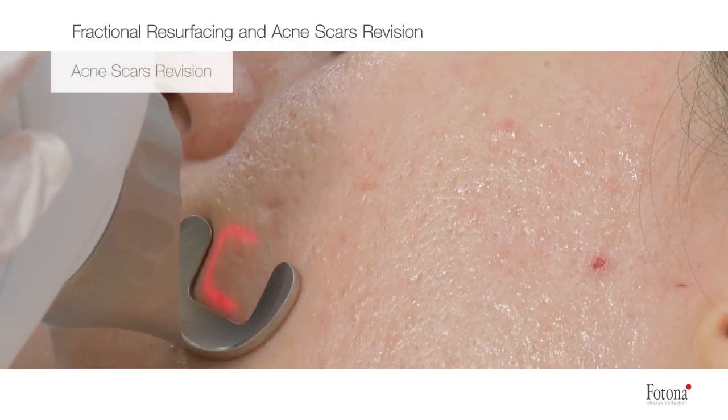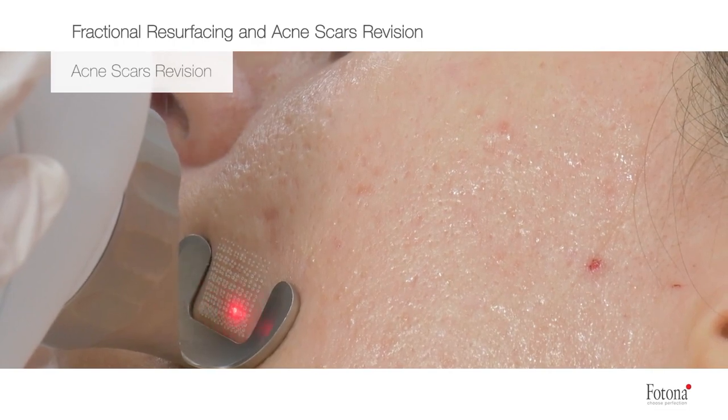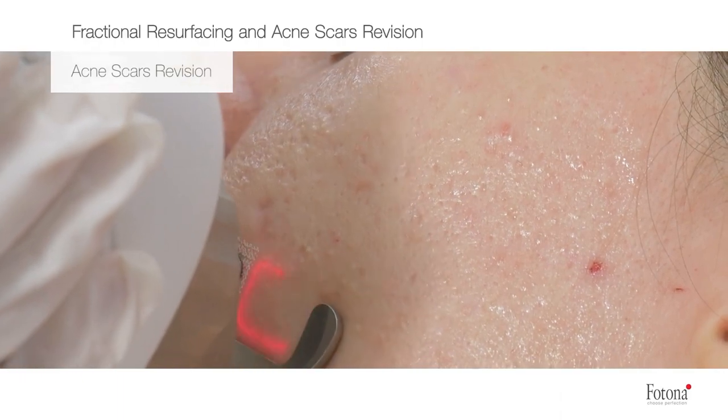Acne scarring treatment can be really costly. If you're in your 20s, 30s, or 40s and ready to invest, you should set aside about three to four thousand dollars for laser treatments and injectables. I recommend about three IPL sessions and three deeper laser treatments, about a month apart — so it may take six months to a year. New collagen forms about six to eight months later, so when working with deep acne scarring, you have to be patient. It's one of the most difficult things I treat in the office.